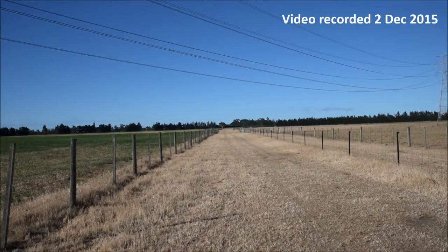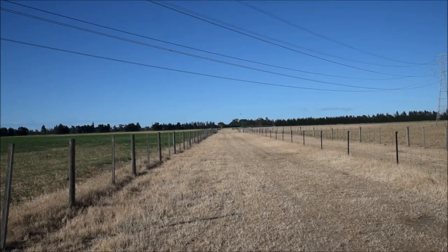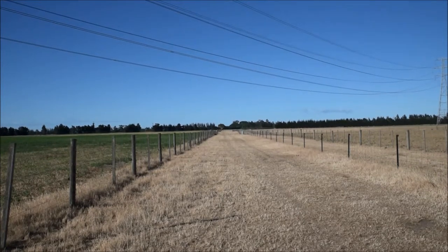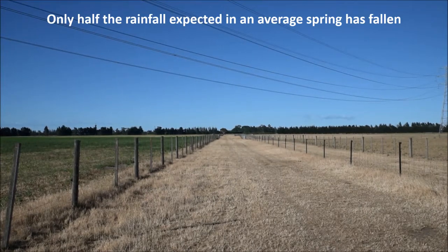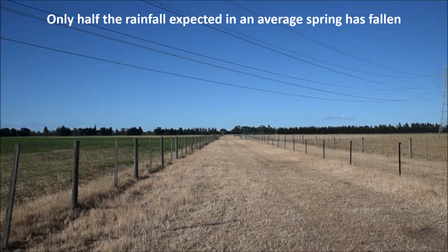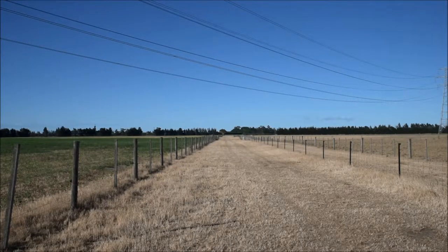Hi, Derek Moot here, Professor of Plant Science at Lincoln University. I'm at our dryland farm Ashley Dean on the 2nd of December 2015, after what has been a miserable spring — miserable in terms of rainfall. We've essentially had no rainfall through September, October, and November, so our three months of production are finished.